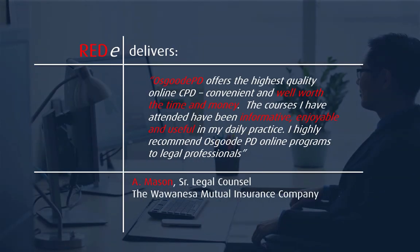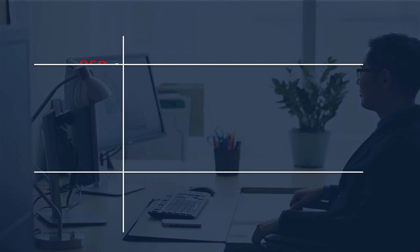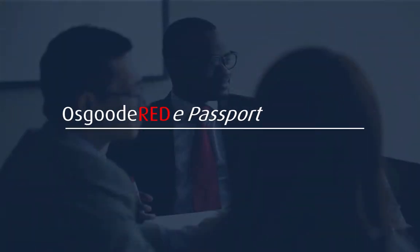For more than 20 years, Osgoode PD's customers have praised the practical, high-quality content they receive when purchasing our programs or materials. Osgoode quality — ready when you are. Visit our website for more information and get the red carpet treatment when and where you choose.